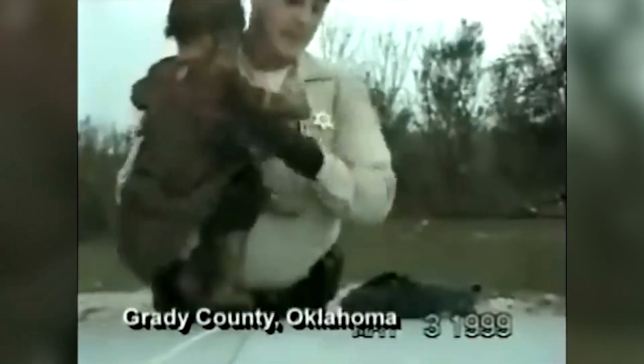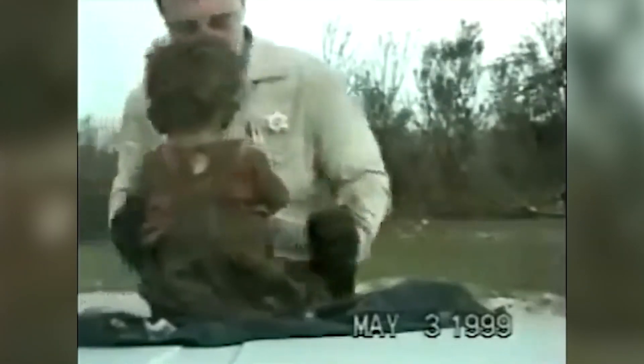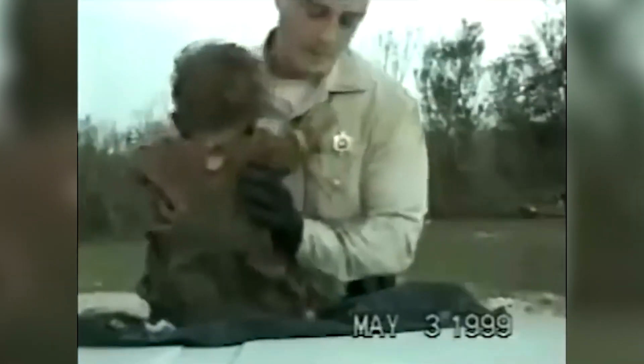Amazingly, there were miracles too. In Grady County, a deputy found a 10-month-old baby girl face down in the mud, 100 feet from her destroyed home. She had been ripped from her mother's arms but survived with only minor injuries.